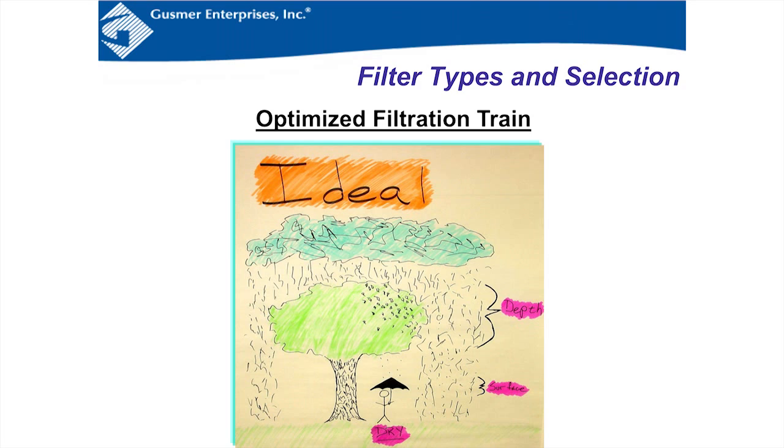Think of it like a tree and a leaf: you want the depth filter — the tree — to remove the bulk of the particles. The membrane is just there to pick up the extra stray microbes that get through the rest of the process. You don't want that membrane being overloaded.